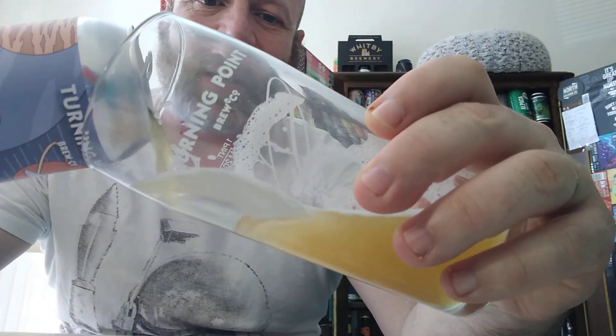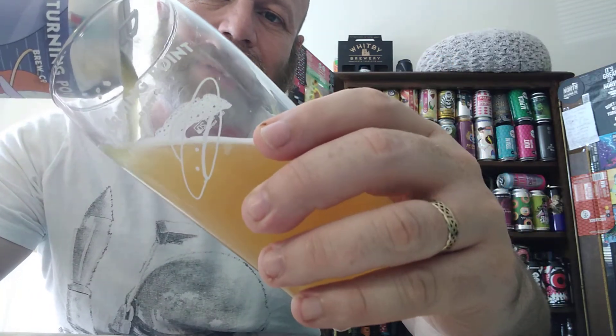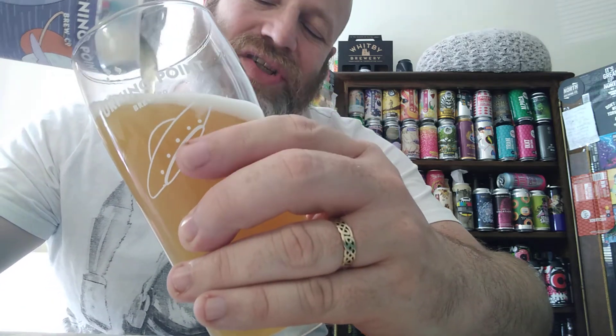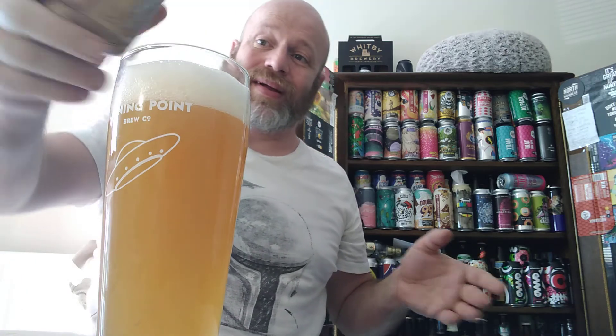Turning Point Brewing Company — I am a big, big fan. I just like everything about the brewery: their beers for starters, the way they package them, the artwork, the identity of the brewery. There are a lot of breweries out there these days, and the can designs have to, to a certain degree, stand out from the crowd.